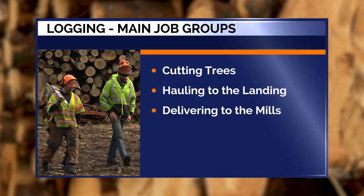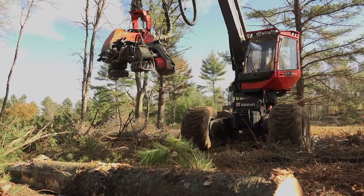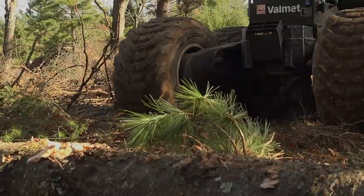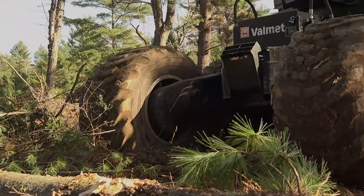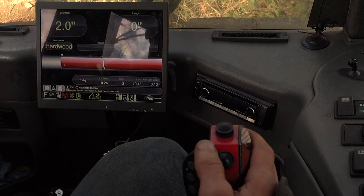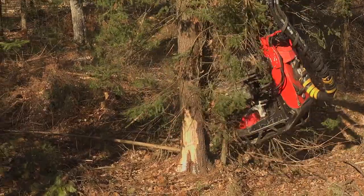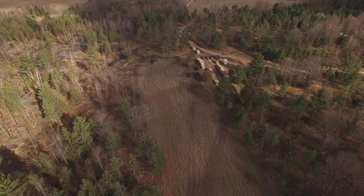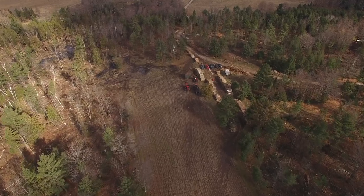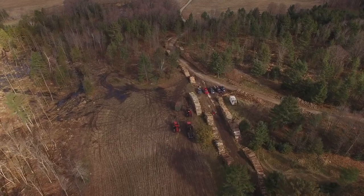There are three main groups of jobs: cutting trees, hauling them to the landing, then delivering logs to the mills. There are many ways to do this with different kinds of machinery. Wood processors are complex machines that are very light on the land — their footprint is less than that of a human being, believe it or not. Highly computerized, these machines can be set to various log lengths and record volumes by tree species and different product classes. Their GPS systems even know where the property boundaries are located and where the particular timber sale lines exist.